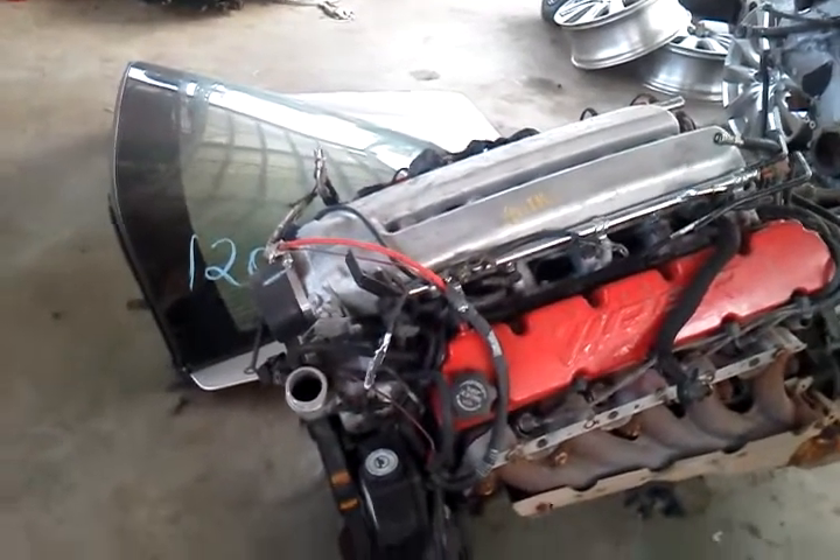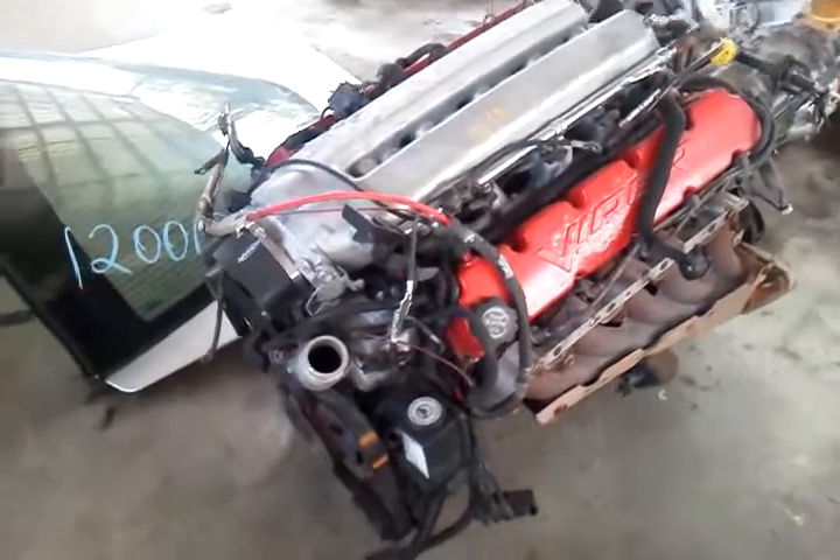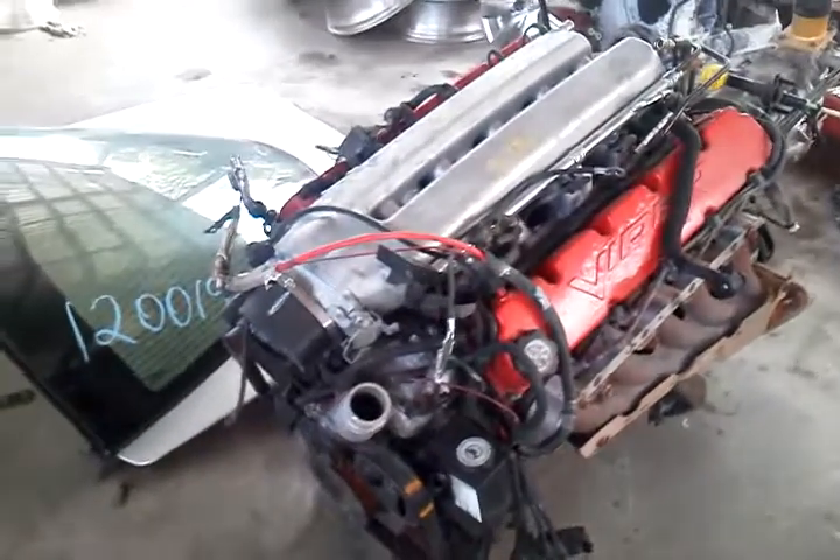At 61,852 miles at time of dismantle, it comes complete with all accessories in front of the motor.